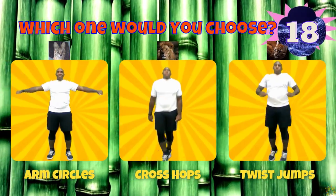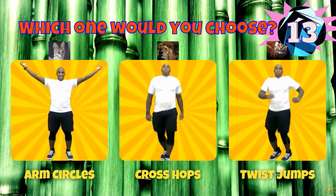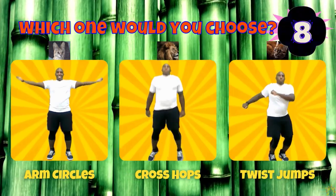If you chose a serval, do some arm circles. If you chose a lion, do some cross hops. If you chose a golden cat, do some twist jumps.